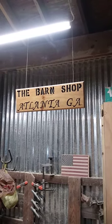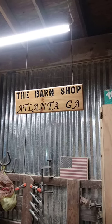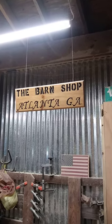Hello, this is Gary from Barn Shop, Atlanta, Georgia, with an update on the Japanese birdhouse.